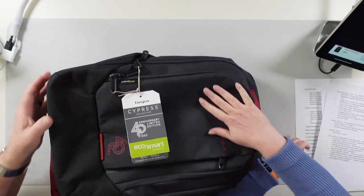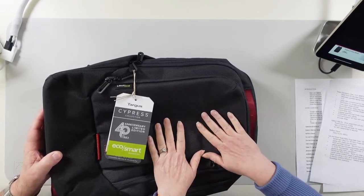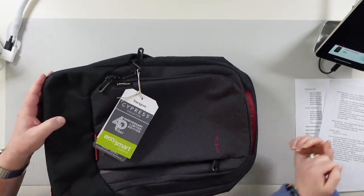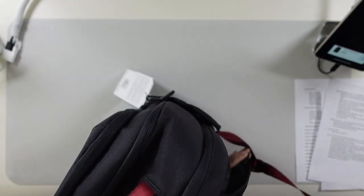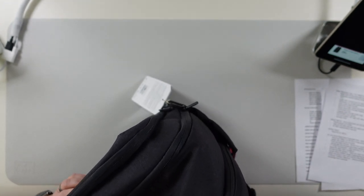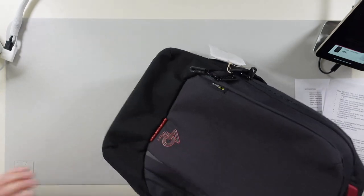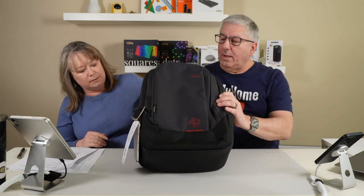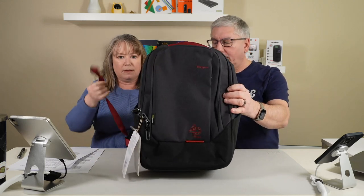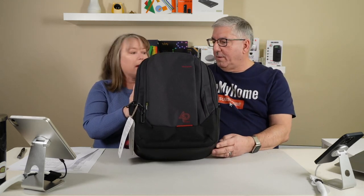It can easily carry your laptop, tablet, and other gear across its many padded compartments, yet it's not too heavy. It's a unisex backpack — sleek, not bulky — and the red highlights really stand out. That's the Target 40th Anniversary computer backpack. Now let's move on to the next product.